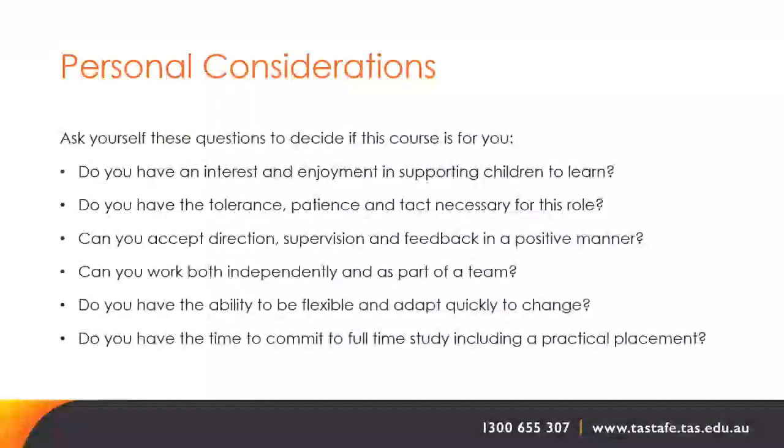Consider these personal questions to decide if this course is for you: Do you have an interest and enjoyment in supporting children to learn? Do you have the tolerance, patience and tact necessary for this role? Can you accept direction, supervision and feedback positively? Can you work both independently and as part of a team? Do you have the ability to be flexible and adapt quickly to change? Do you have the time to commit to full-time study, including a practical placement?